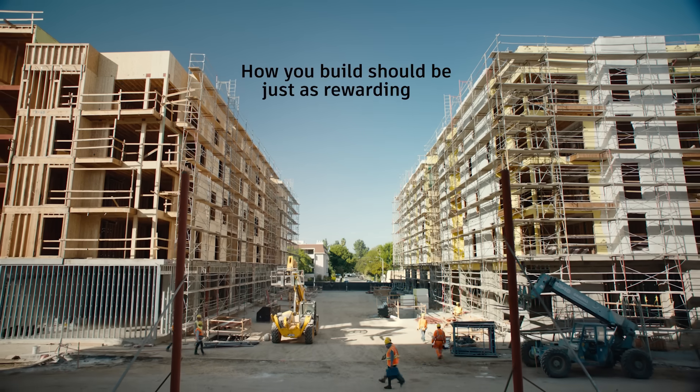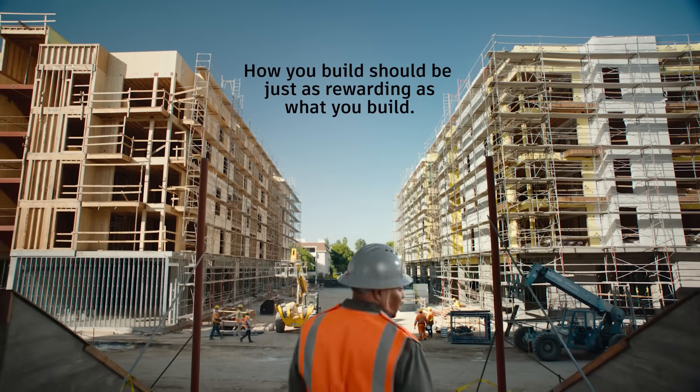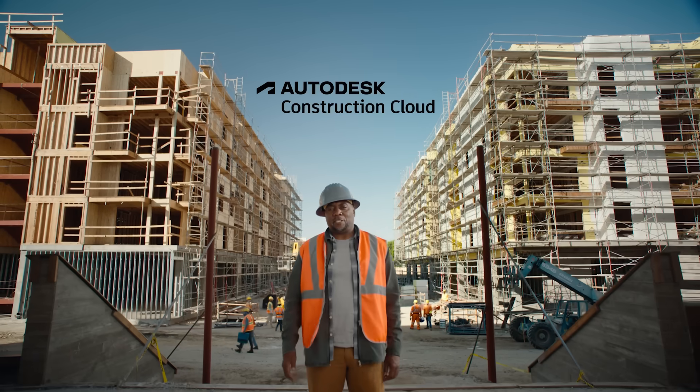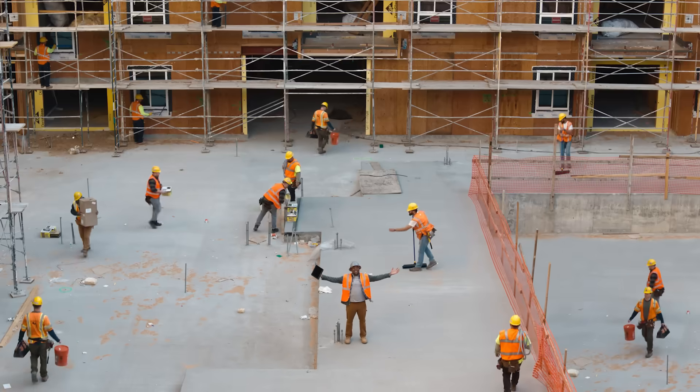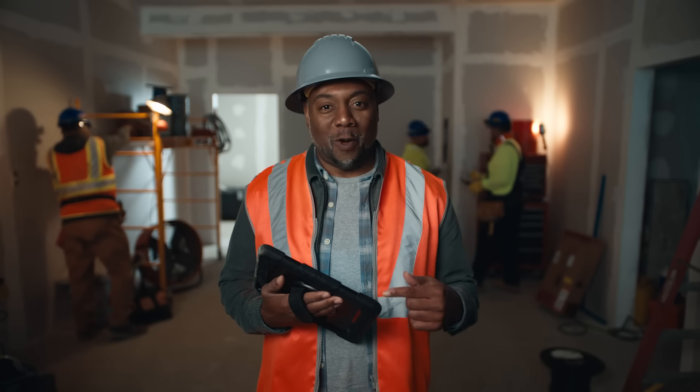How you build should be just as rewarding as what you build. That's why there's Autodesk Construction Cloud — it makes the how part much more rewarding. With the power of Autodesk, you design it, build it, and operate it all in one place.